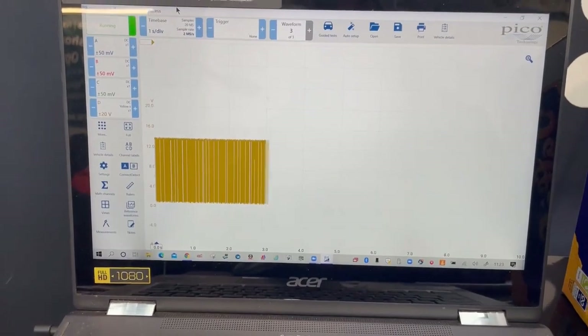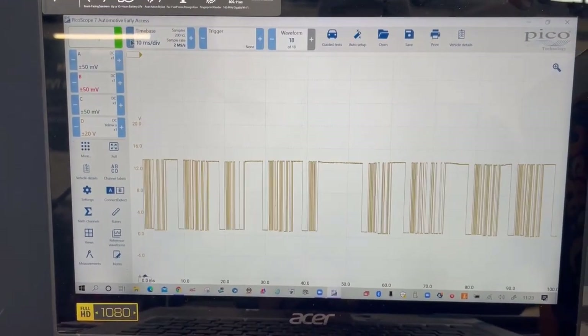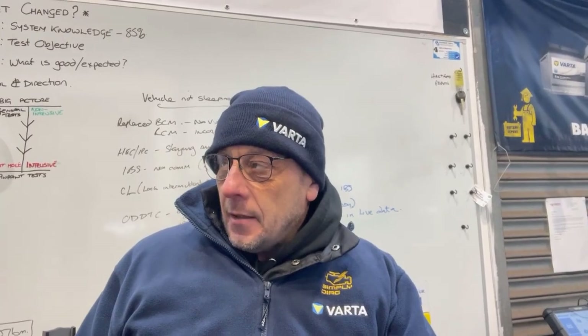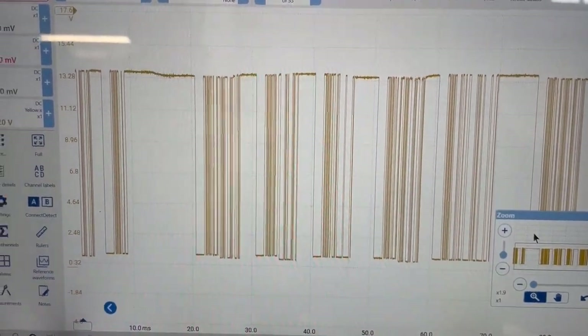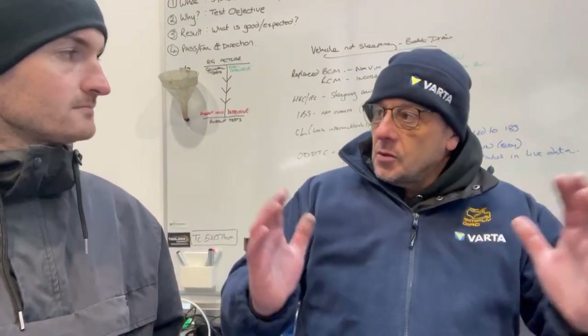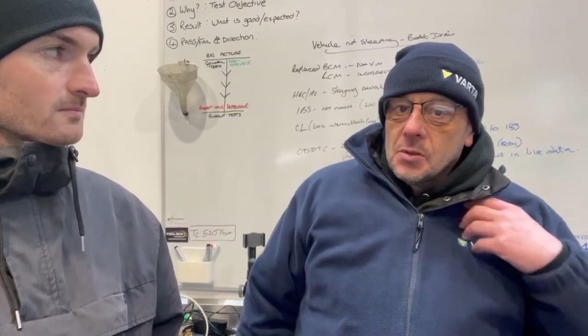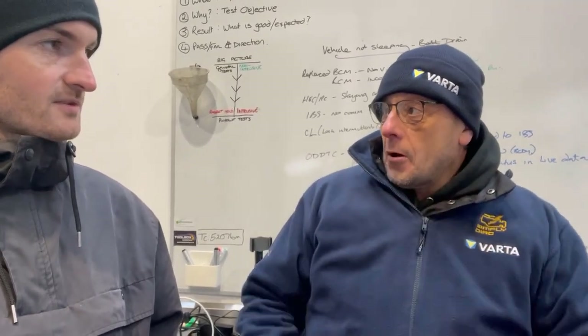Steve was also doing scope training yesterday — seven technicians came down. That was very much about the fundamentals of using a PicoScope, or any scope. He's a firm believer in not overcomplicating things: just get a wiggly line on the screen and then manipulate the capture afterwards. Don't get hung up spending 20 minutes setting the scope up — just get something on the screen and then adjust. It's the Simply Diag way: keep everything really simple and don't overcomplicate the job.